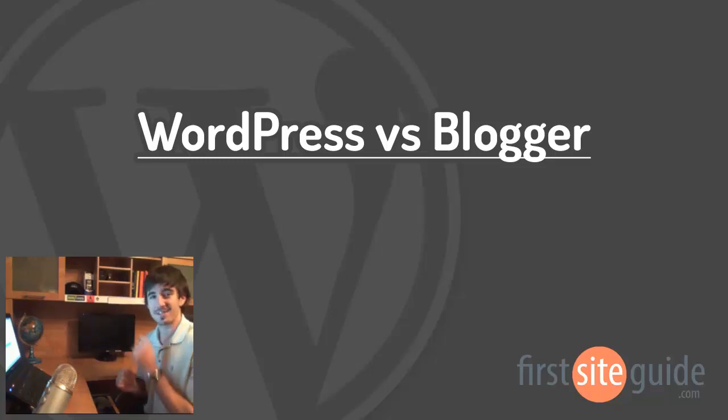Hey there, this is Brad from FirstSiteGuide.com, and in this video we'll be comparing WordPress.com and Blogger.com, two free online blogging platforms. I'll go through some of the reasons to use them, as well as the potential downsides. Let's get started.